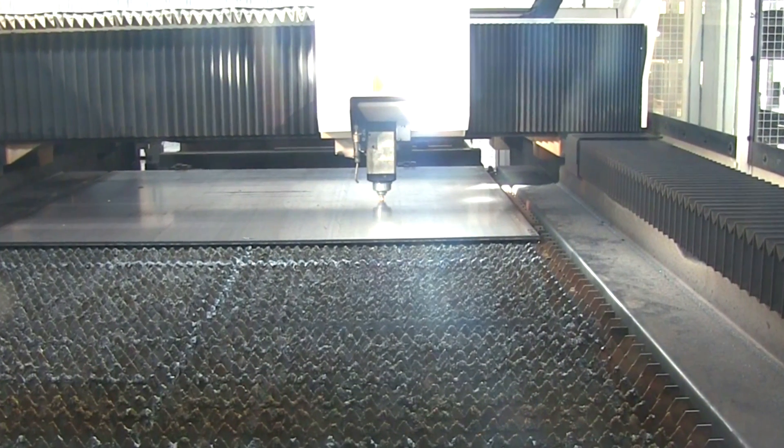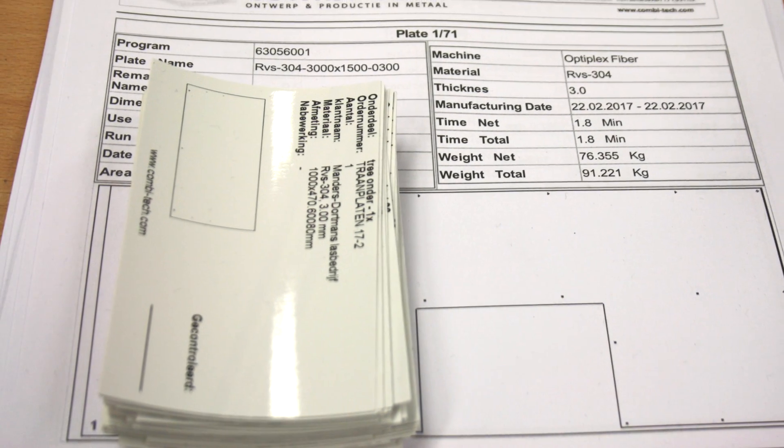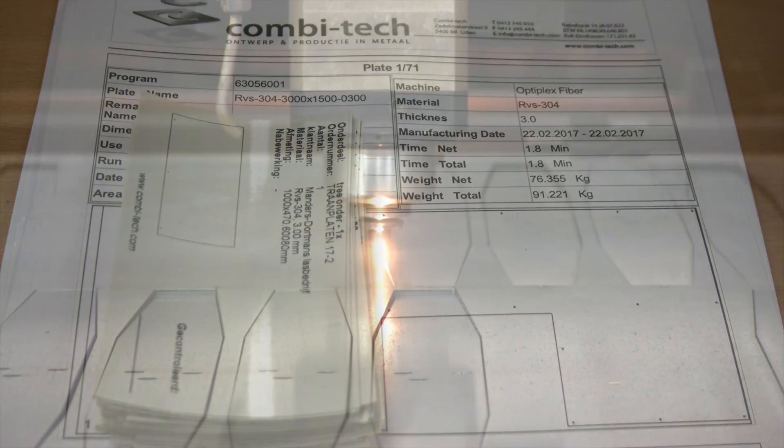When Combitech's customers commission the production, PN4000 already has all the data and generates the necessary nestings, production documentation, and labels in a matter of seconds.